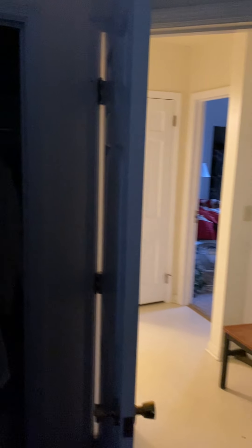Trying to get a good view — that's the door we just came in. There's a closet back there, and this room is carpeted.